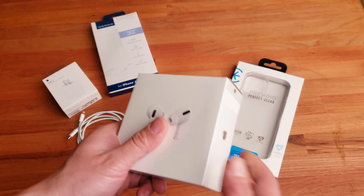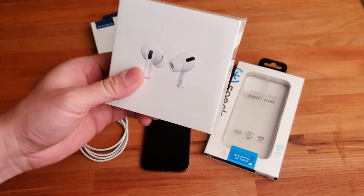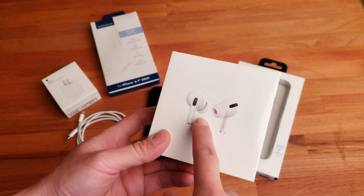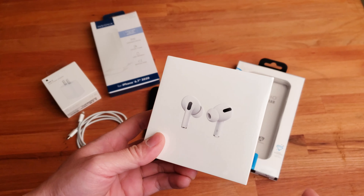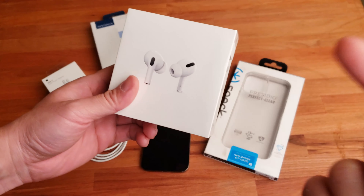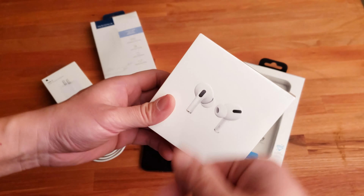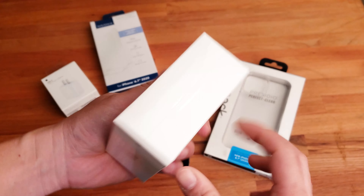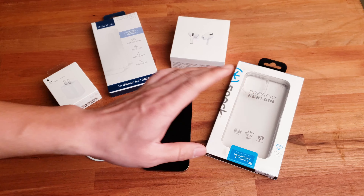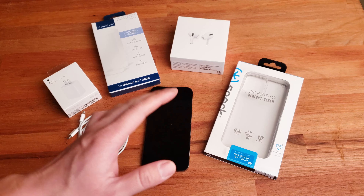The AirPods Pro compared to regular AirPods features active noise cancellation — I don't really need that, but for $50 more I get the custom silicone earpieces, which is what I actually need. In terms of battery life, the AirPods Pro actually has less battery life than regular AirPods 2 because of the extra technology packed in.